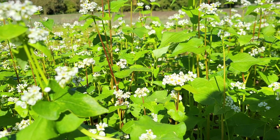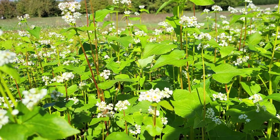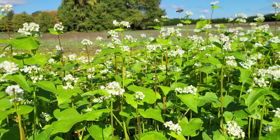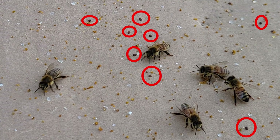I thought I had dodged the mite bullet for the season. However, a second mite test I did in September showed a different story. Varroa mites are tiny parasites that attach themselves to bees and feed from the bees.